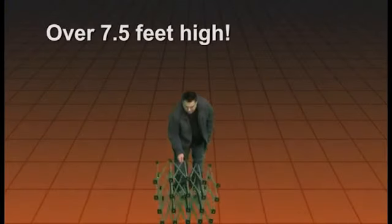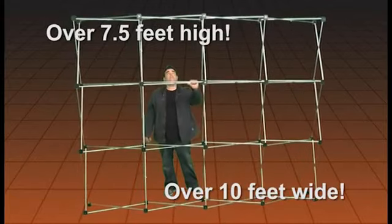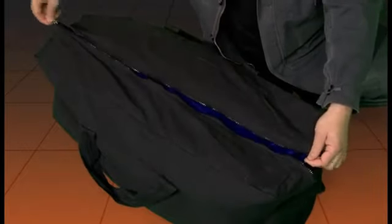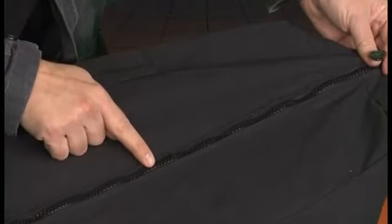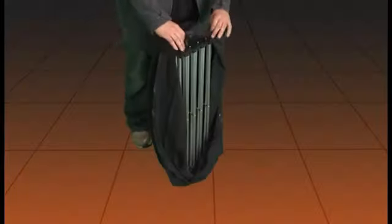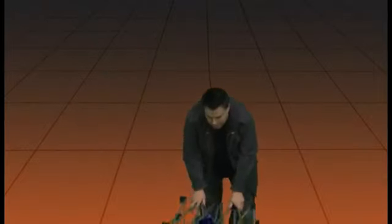As shown, it extends to a height of over seven and a half feet, and the width is over ten feet wide. It comes with an extra large tote for easy transportation — even the zipper on this unit is great quality. Lightweight and easy to transport, yet sturdy enough for the traveling magician.